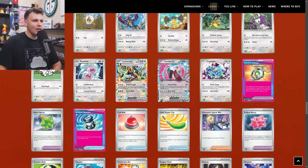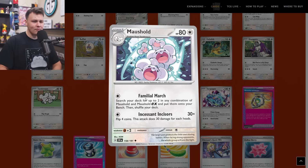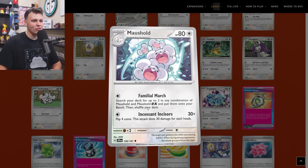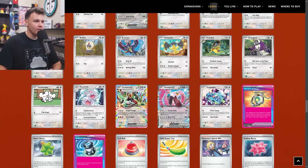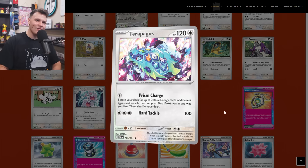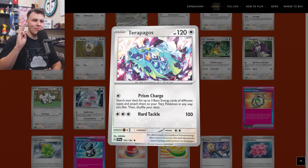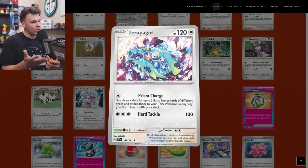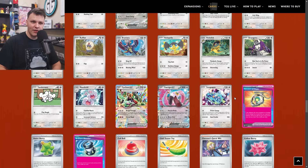We got a new Maushold coming out — Familial March for a Colorless energy: search your deck for up to two in any combination of Maushold and Maushold EX and put them onto your bench and shuffle your deck. Is it finally time for a good meme Maushold deck? Probably not, but they keep adding to the possibilities. And then finally for the Colorless book we have a Terapagos here — a non-EX Terapagos with Prism Charge for a Colorless energy: search your deck for up to three basic energy cards of different types and attach them to your Tera Pokemon any way you like. Pretty good Tera charging card — made its way to the buy list as a two-of. Currently I don't know where Terapagos fits but it might have a future somewhere.